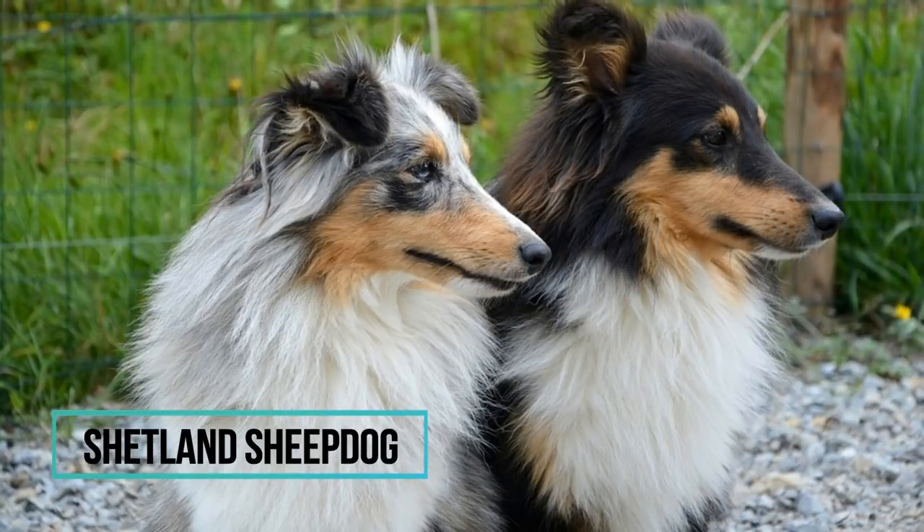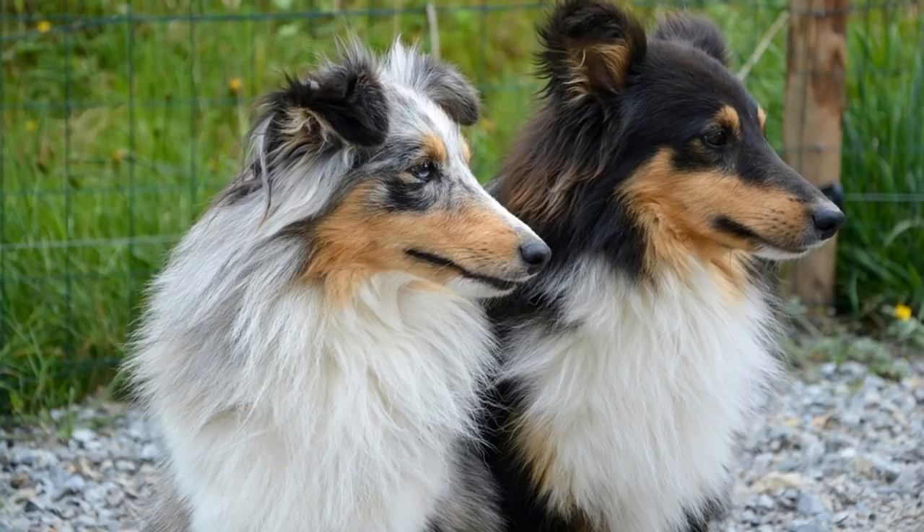Number 4: Shetland Sheepdog. The smaller version of the Rough Collie, Shelties are a very intelligent and active breed which excels at dog sports. They are also very eager to please, which makes them easily trainable dogs. They are eager to work and will love playing any games with you. They might be a little bit too sensitive to harsh training, so I'd recommend using firm but gentle training methods on them.